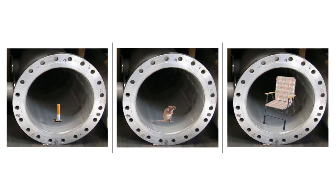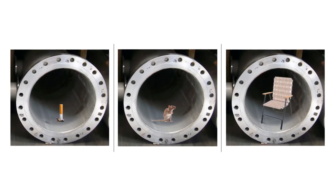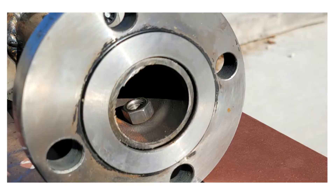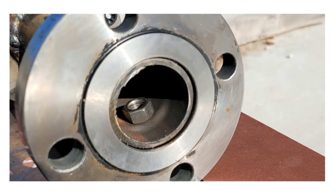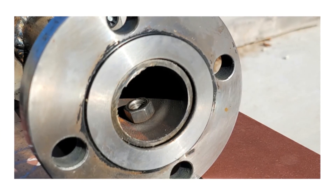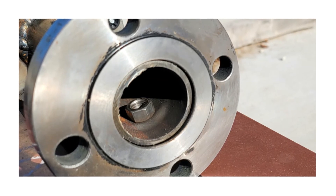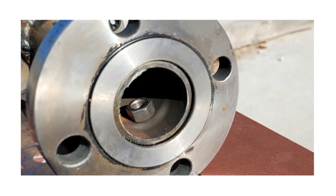We have also heard of things like rodents, tennis shoes, and even lawn chairs being found in open piping components. During a turnaround at a smaller chemical plant, a contractor left a one-inch nut inside an open piping system. When the unit came back online, that nut caused over $1 million in damage and lost revenue.